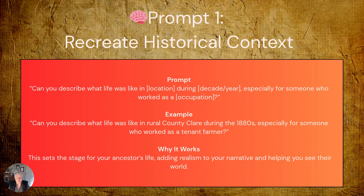Let's recreate historical context. Our first prompt is absolutely foundational. One of the most powerful ways to honour your ancestors is to understand the world they lived in — to step into their shoes and see their world through their eyes. The prompt: 'Can you describe what life was like in [location] during [the decade], especially for someone who worked as [a particular occupation]?' A practical example: 'Can you describe what life was like in rural County Clare during the 1880s, especially for someone who worked as a tenant farmer?'